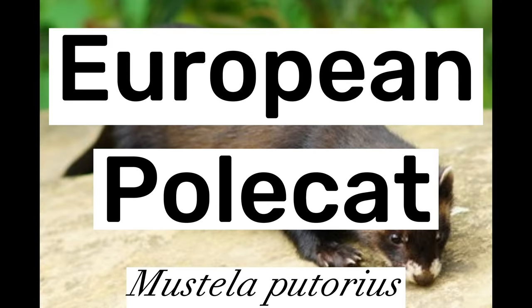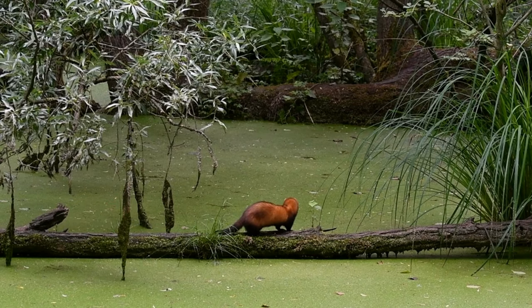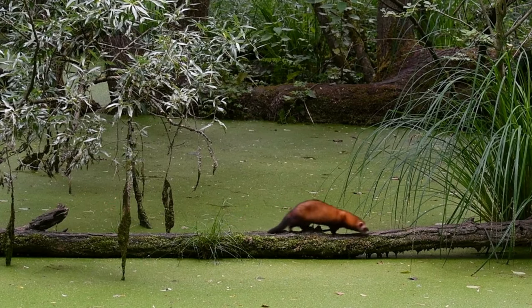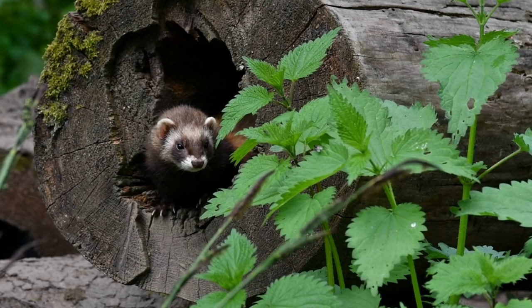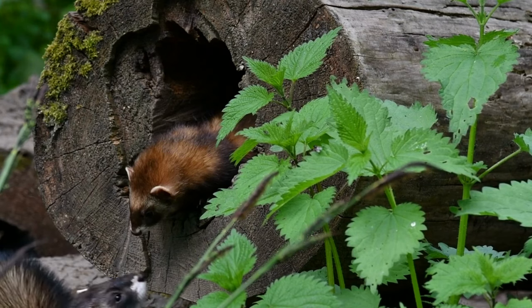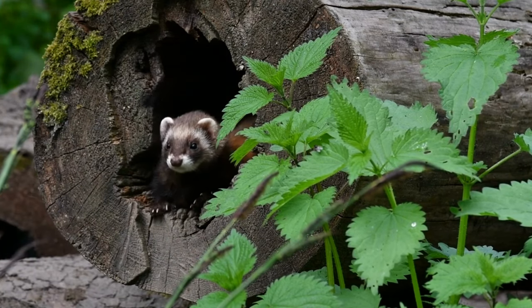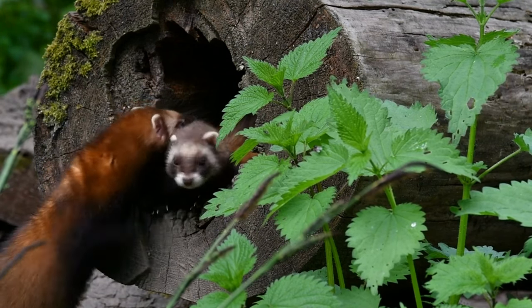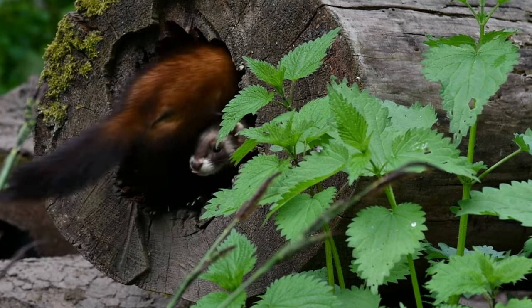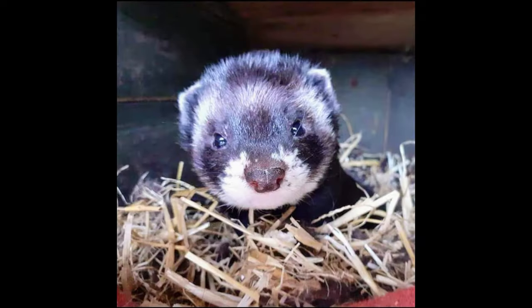Around 2,000 years ago, ferrets were domesticated from the wild polecat, just like the dog came from the wolf. Whilst there remains some uncertainty regarding the role of the steppe polecat in early domestication, the contribution of the European Polecat to the modern-day ferret is clear. The European Polecat, or EU for short, looks very similar to a ferret but is a larger animal with a stockier, more powerful-looking head. Whilst ferrets come in a variety of colours and patterns, a true EU is universally a dark sable colour with a mask that bridges down to the nose.